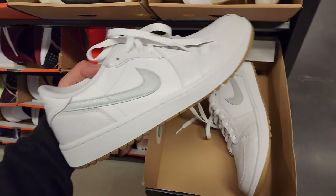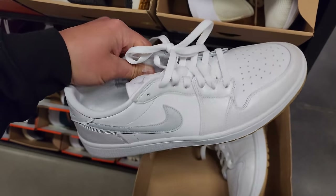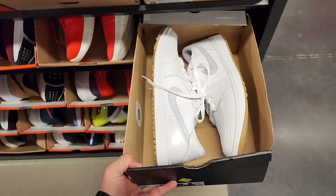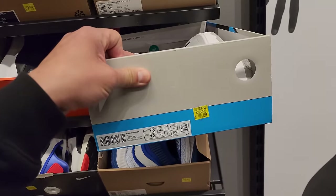Got some Jordan 1s right here — these are golf, yep it says golf right there. These ain't bad, the golf ones do have slightly better materials. One pair going for $120.